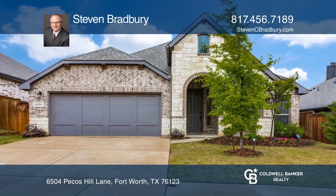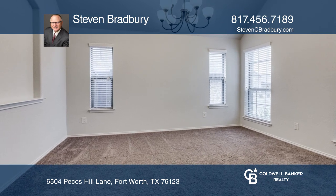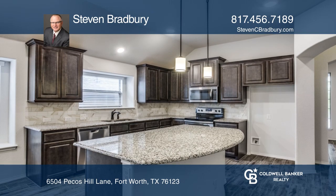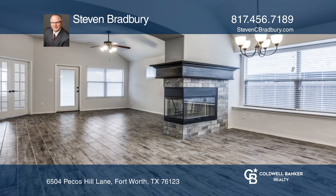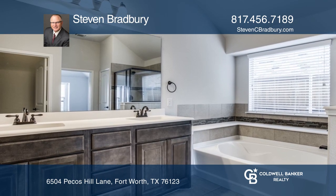Check out this well cared for three bedroom, two full bath home with a study. The kitchen features an island with a breakfast bar. The home highlights wood look tile from the foyer through the kitchen and family room, where you have a three-sided fireplace. Many designer touches are in the home's interior.